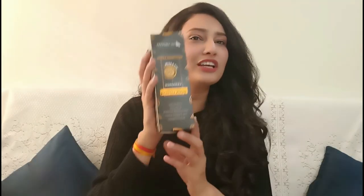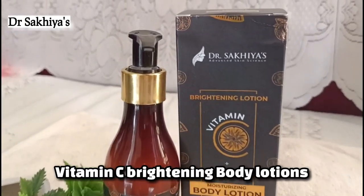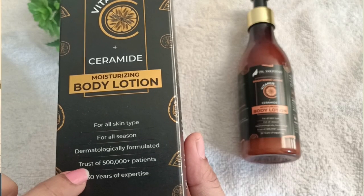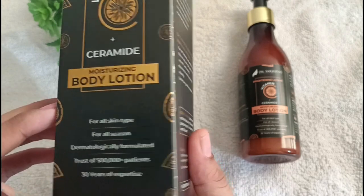I am talking about this product from Dr. Sakhyas — it is the Vitamin C Brightening Lotion with Ceramide. It is a body lotion suitable for all skin types and all seasons, dermatologically formulated, with 5 million people having liked it and 30 years of expertise behind the company.